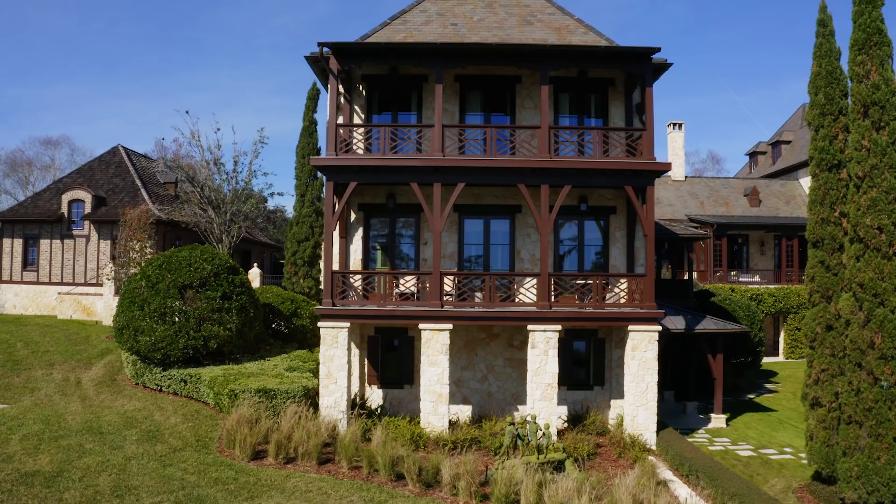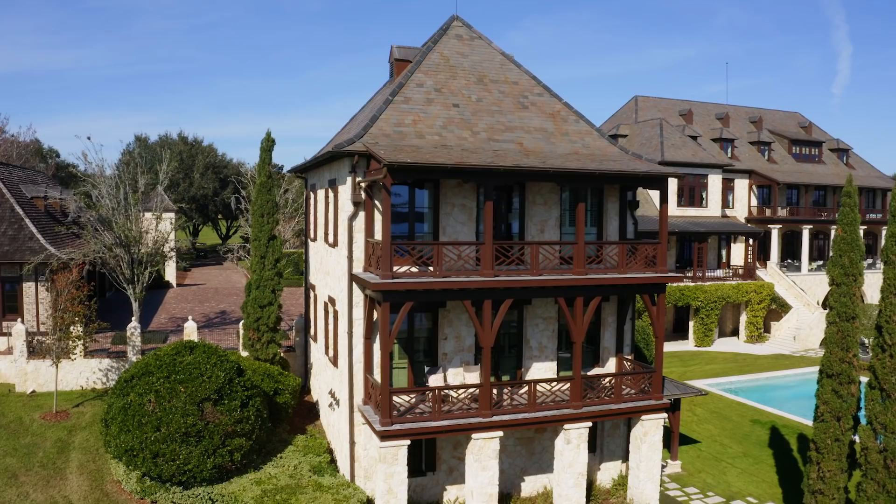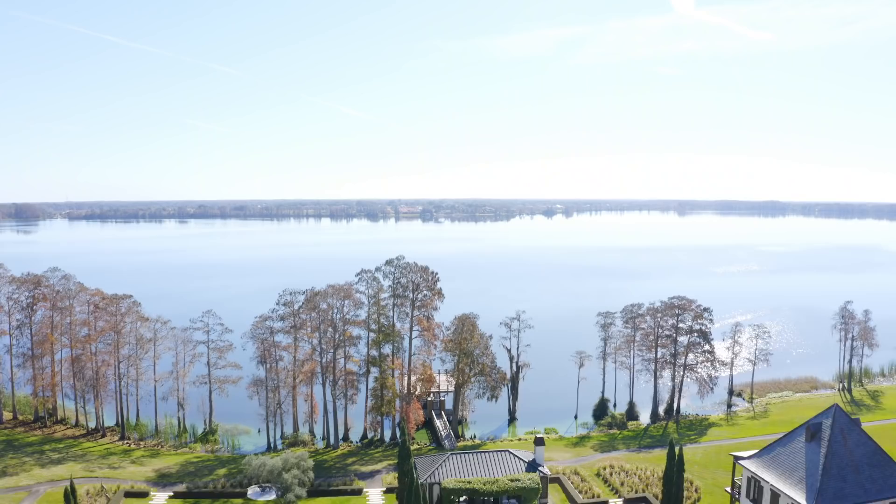We are now in the two-bedroom two-story guest house. It has a full kitchen and upstairs you have two bedrooms plus an open balcony with Chippendale railings. To top it all off you have gorgeous views of the lake — and believe me, your company will not want to leave.